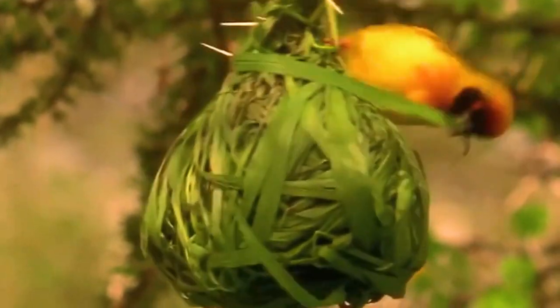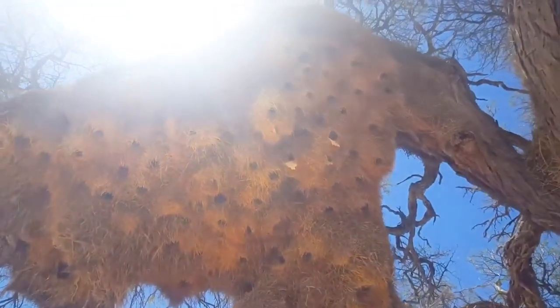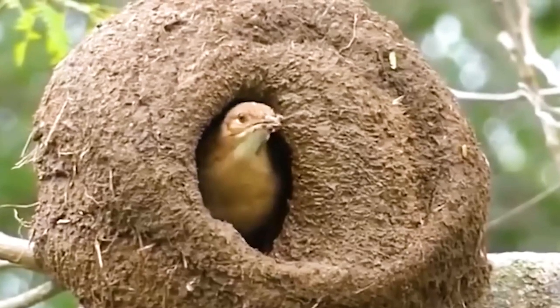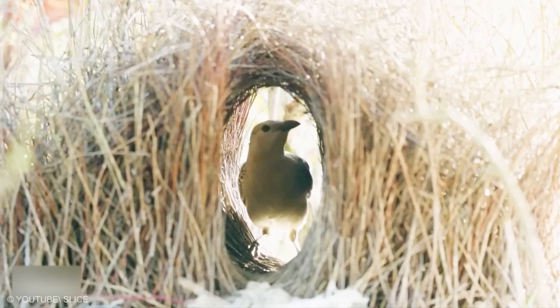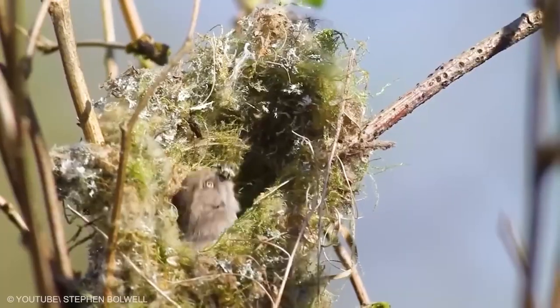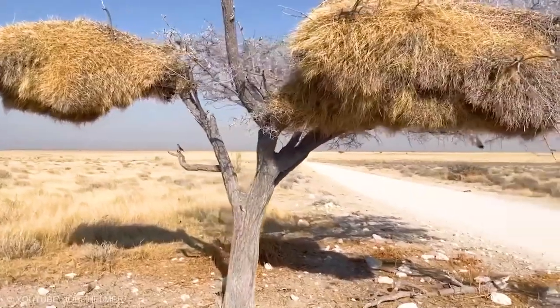Ever wondered how birds create their homes? From intricate weaves to colossal structures, birds showcase extraordinary skills in nest building. Join us as we explore the stunning diversity of avian architecture, counting down the top 15 most unbelievable bird nests.